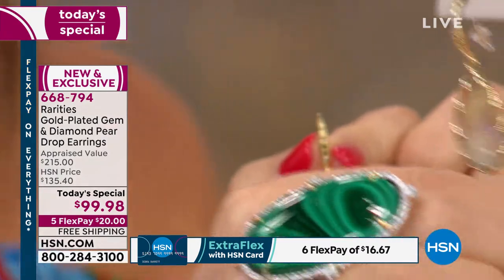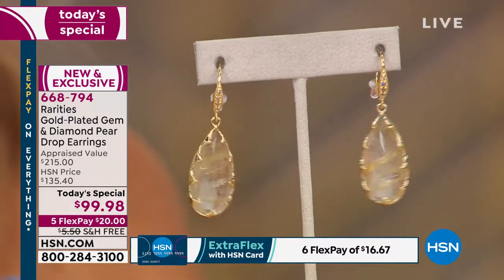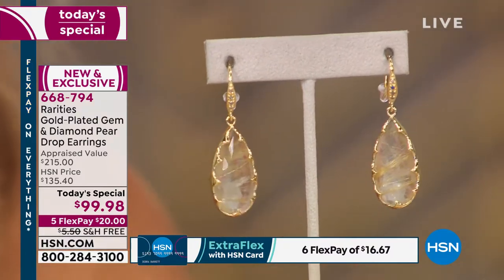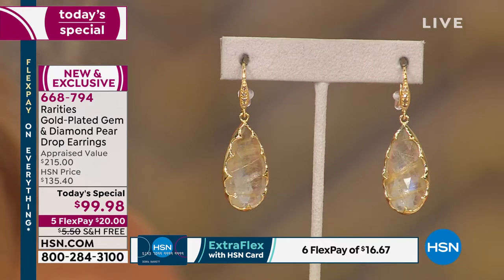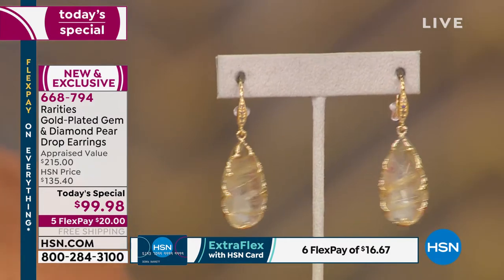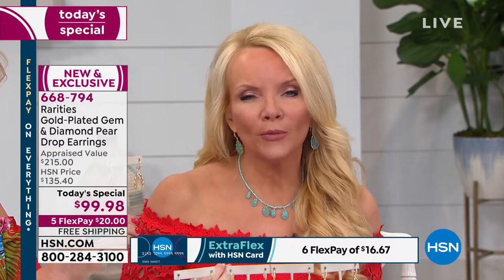I don't want the blonde rutilated quartz to go unnoticed — to me it's the ultimate go-to, always appropriate. It literally goes with any color, any pattern. Carol is wearing lots of pattern on her shirt tonight and this goes with anything. It adds highlights — we're all putting highlighter on our cheekbones and in our hair right now. This gives you those highlights, that glow.